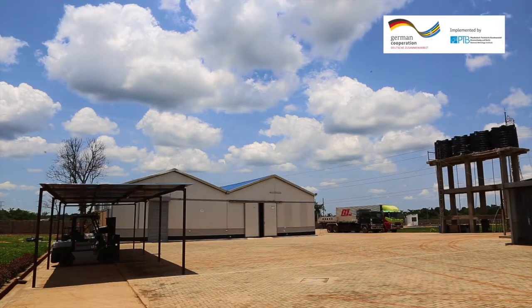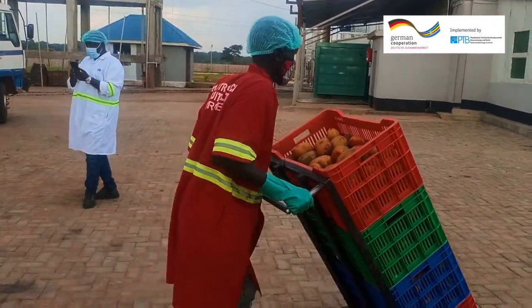When the truck comes in, our food safety process starts from the farm. They record the truck, the supplier, and the quantity. The gate is then allowed to proceed to the weighbridge, where we take the gross weight of the truck. The truck then comes into the reception area, where the QC checks the quality of the fruits.